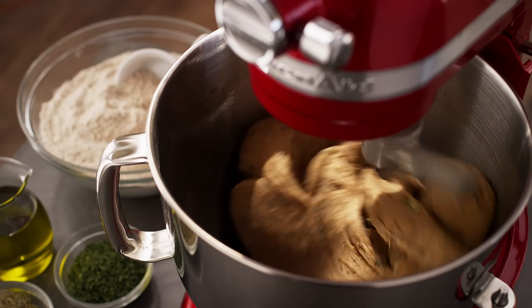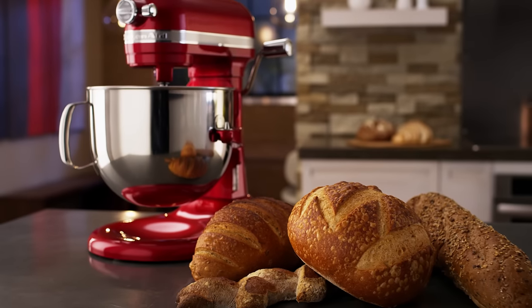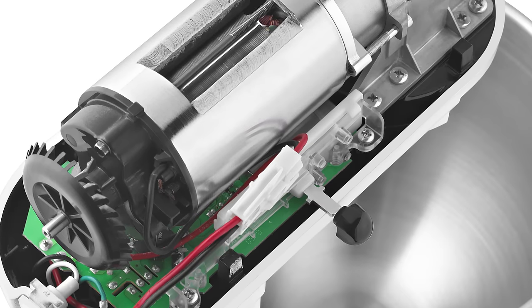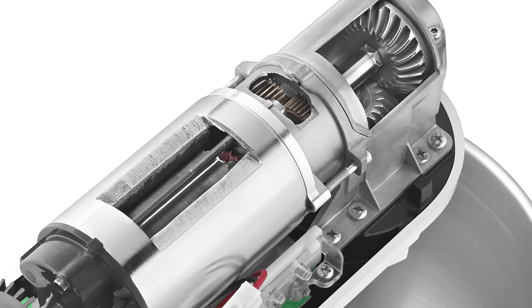Our 7-Quart Stand Mixer is KitchenAid brand's most powerful, largest capacity, longest-lasting, and best-performing residential stand mixer ever.